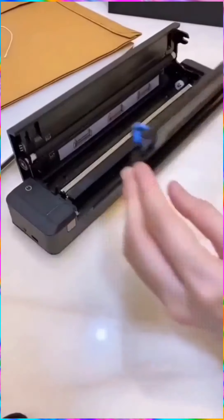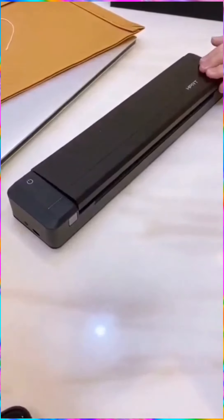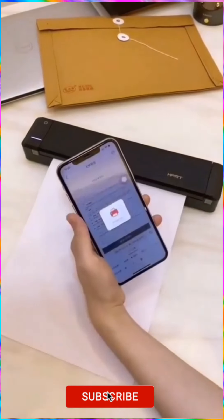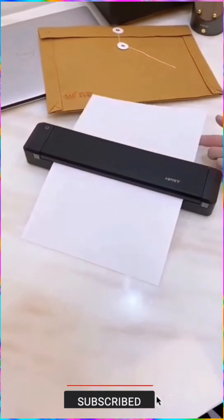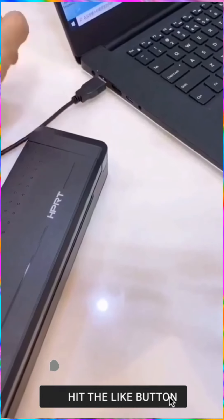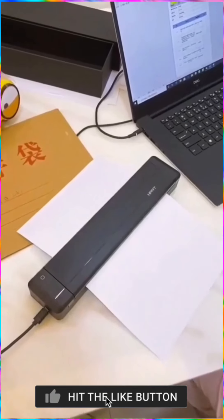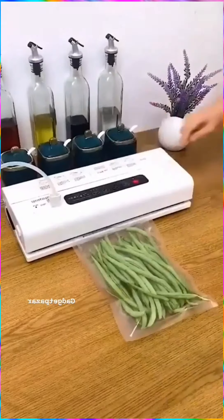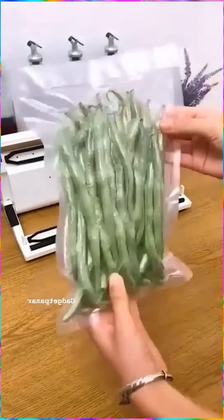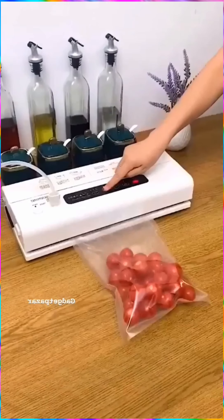This mini portable printer. This useful kitchen gadget is a vacuum bag sealer — it would keep your food from going bad for a longer period of time.